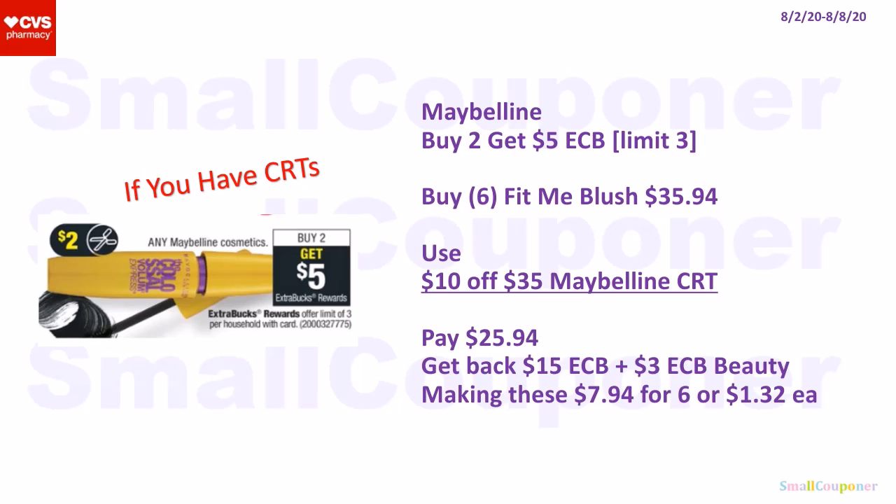The Maybelline is buy two, get a $5 extra buck; limit of three. I will only do this if you have manufactured coupons or CRTs — there are insert paper coupons, but also check for digitals and printables. Buy six Fit Me blush for $35.94. If you have a $10 off $35 Maybelline CRT, use it here. Pay $25.94, get back a $15 extra buck (you get $5 back for every two, limit of three, so buying six maxes it). Also get a $3 extra buck for hitting $30 in beauty — credits within two days. Making these $7.94 for six or $1.32 each. If we receive a digital or printable coupon (usually limit of one), it will make this an even better deal.